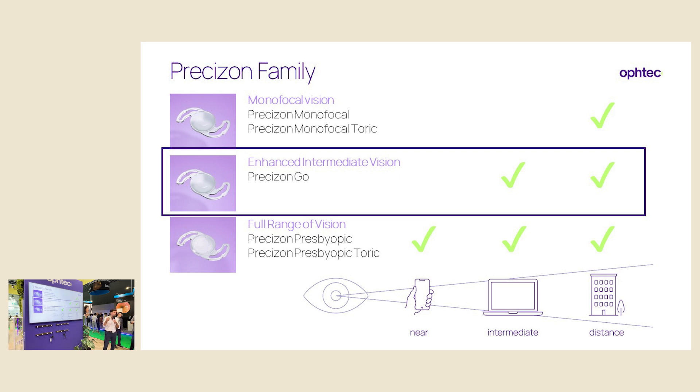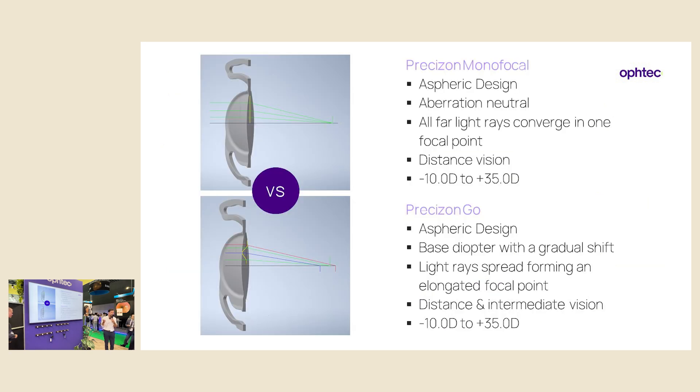Precision Go — I started implanting it earlier this year. It fits in the Precision IOL family, which already had the monofocal and monofocal toric with very good distance vision results, and the presbyopic NVA trifocal giving near, intermediate and distance. The Go focuses on distance and intermediate, and with some residual refractive error we can also get some near. The platform is the same as the monofocal, but where the monofocal converges light to one focal point, the Go spreads light rays forming an elongated focal point, giving distance and intermediate vision.